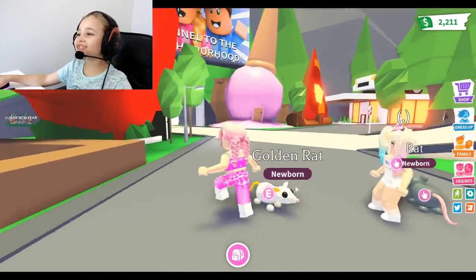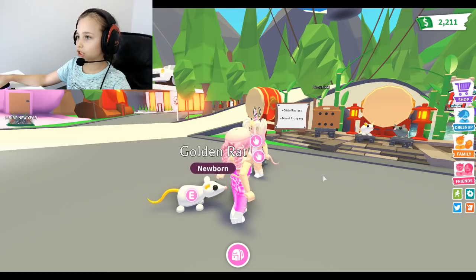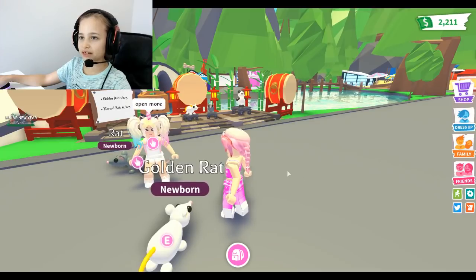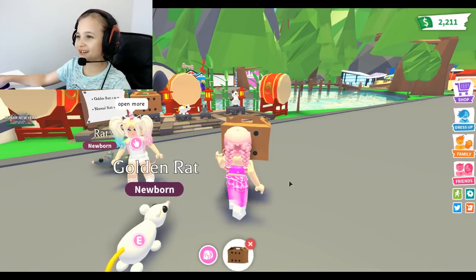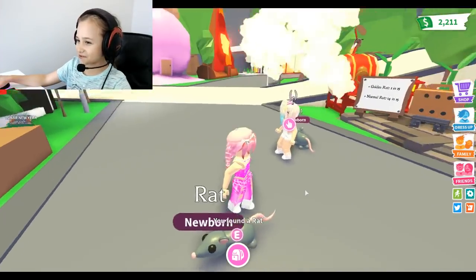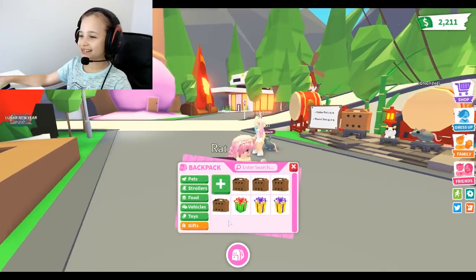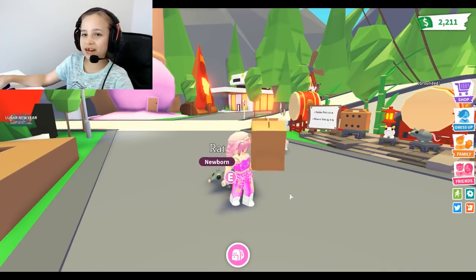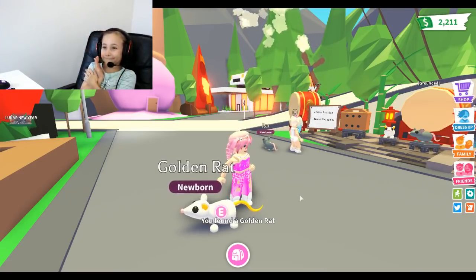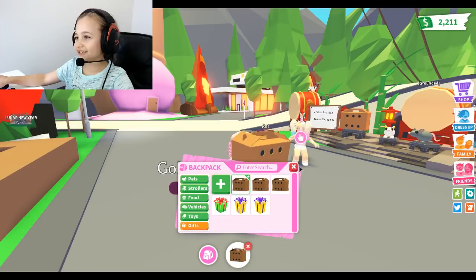It looks like it doesn't have the silver thing at the top of the screen like it usually does when you open an egg or a gift - so it's actually in your gifts. Let's open more - we got a normal rat. Look at the pink! They should make a pink rat. A golden rat doesn't exist, so why didn't they do a pink rat? They should do every color rat!